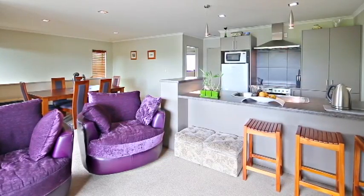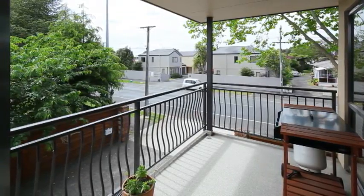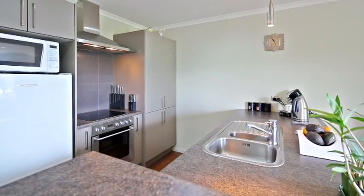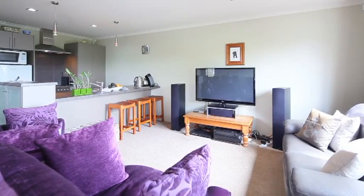This townhouse offers modern open plan living with lounge room opening onto the deck for those summer barbecues, fantastic for entertaining. Thank you for joining me on this tour. Contact me for a private viewing. Donna Southwick, Raywhite Hamilton City.